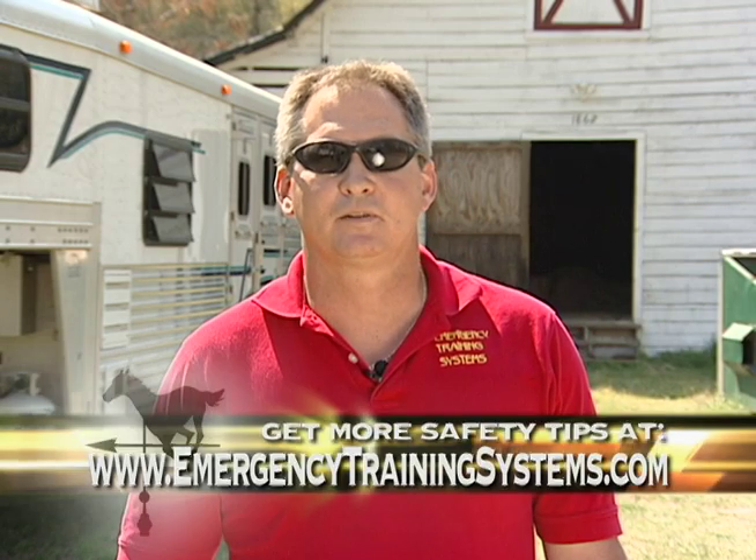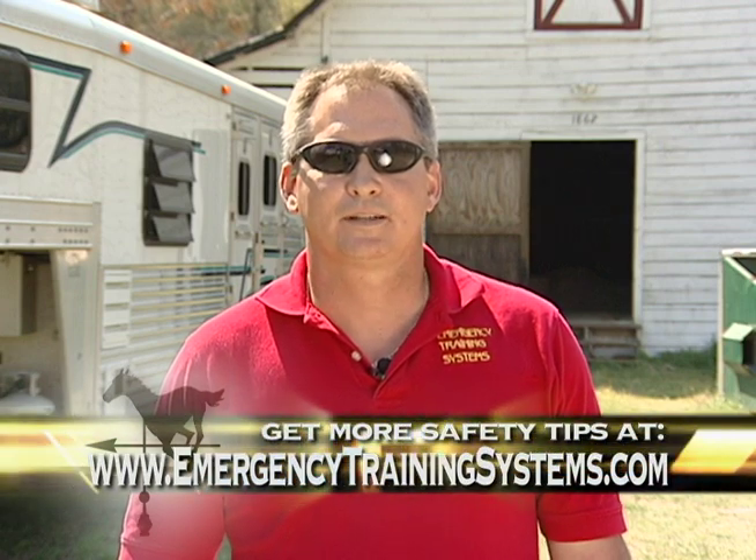During our next segment, we'll actually take you inside the barn to discuss and review some common safety violations that most owners don't even know exist. For more information on this topic, you can access emergencytrainingsystems.com.